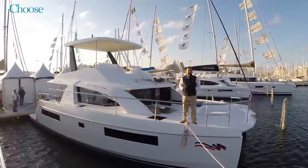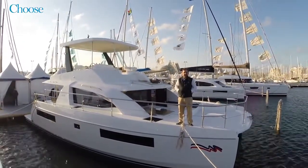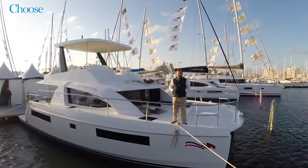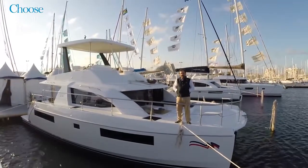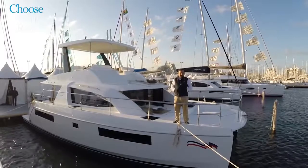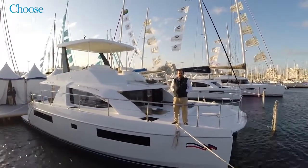Good afternoon, we are on the brand new Leopard 43 catamaran — this is the launch of this new model. This is the third generation of Leopard catamarans in that size range. We're currently on the Moorings version, which will go into the Moorings fleet as a four-cabin boat. We also offer it as a three-cabin under the Leopard name, the Leopard 43.